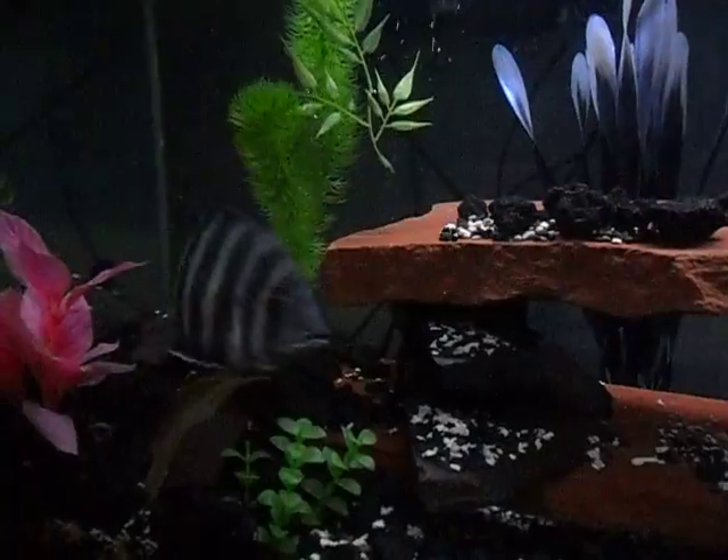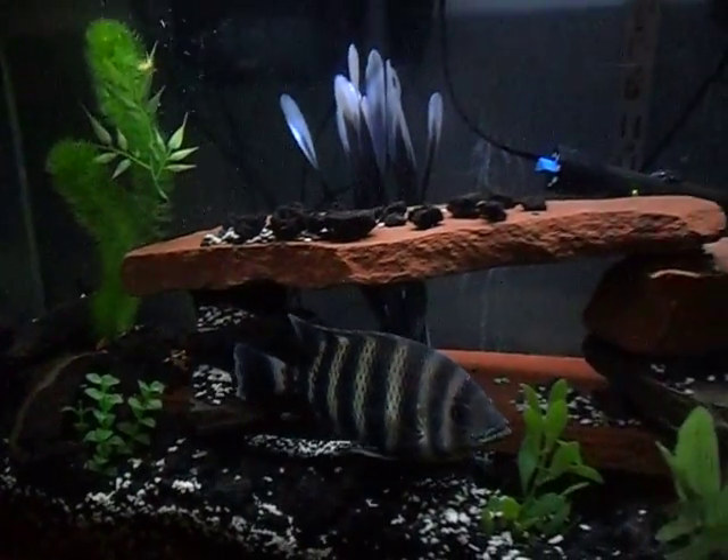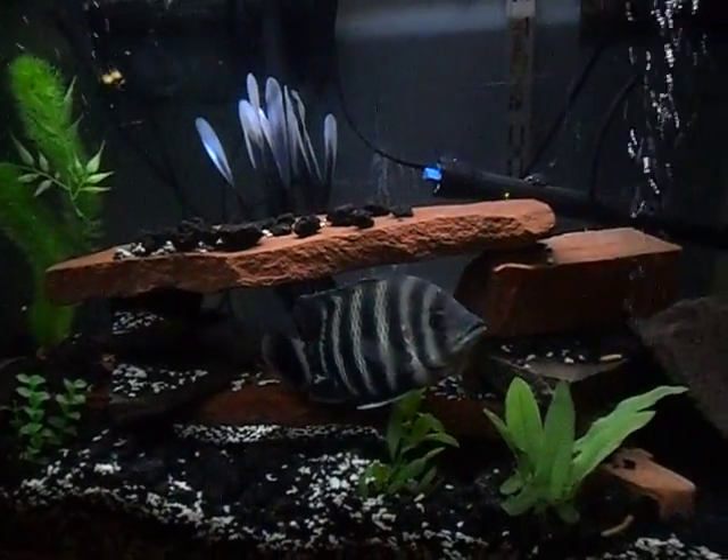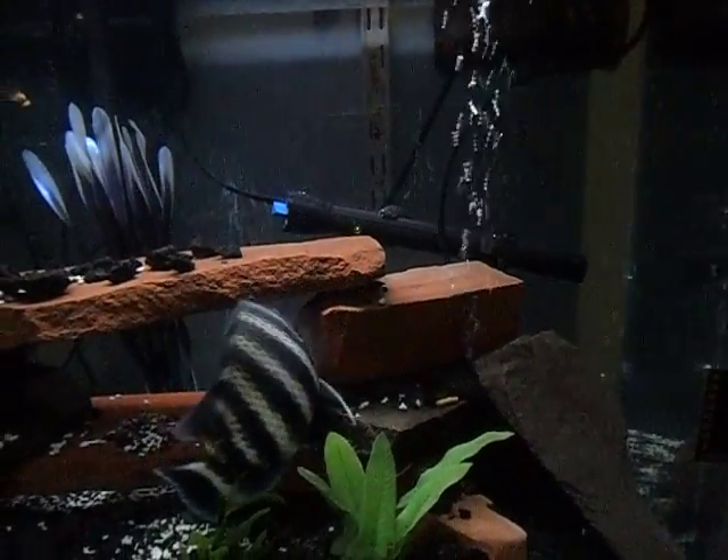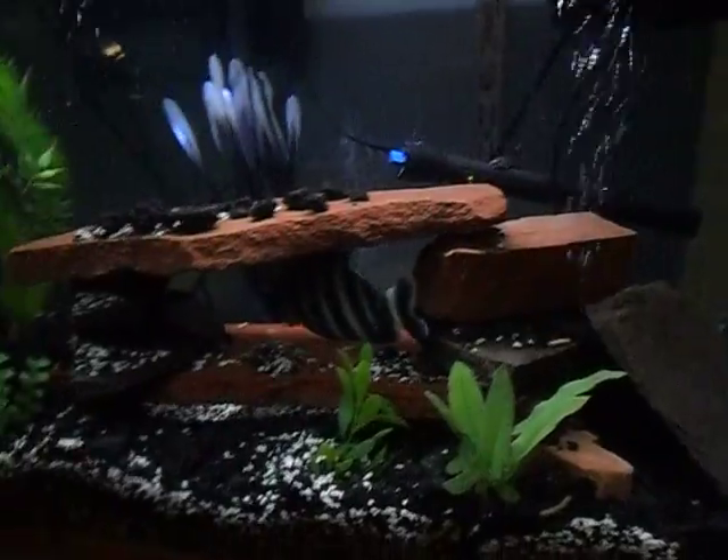At least. Any submarine weighing less than 150 tons is called a midget. They're used by the Navy for patrolling shallow waters. But this thing looks like it was designed for civilian use. Yeah, that doesn't look very comfortable. How does this thing work?